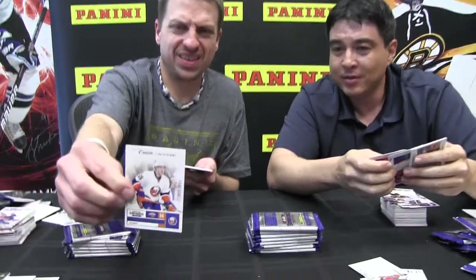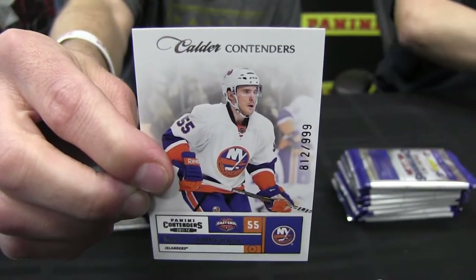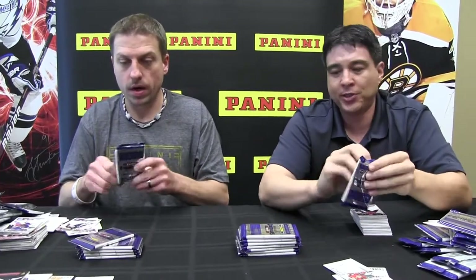Oh, here we go — who's that? Matt Campanelli. There you go — rookie, one of the rookie short prints. So what is this — is this a true rookie card? Yes, this is a true rookie card, part of the set. Not autographed, but definitely part of the set. So those are true rookie cards out of 999.